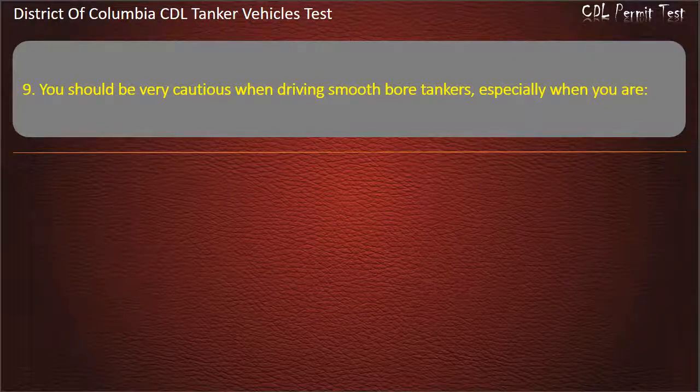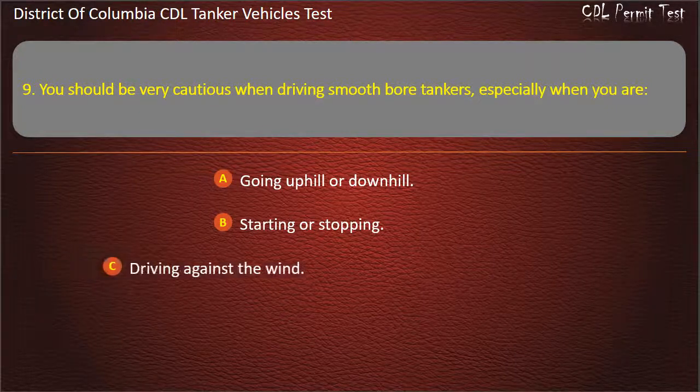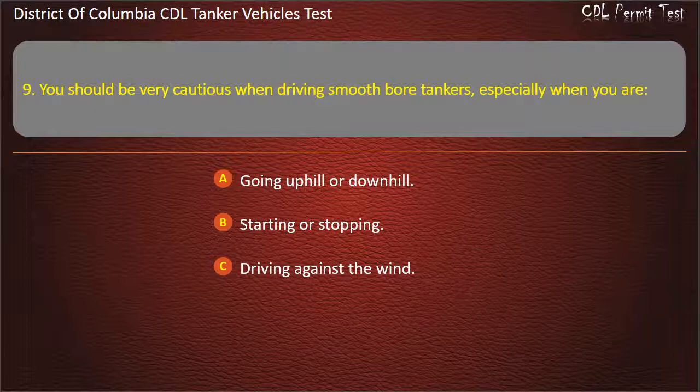Question 9: You should be very cautious when driving smooth bore tankers, especially when you are: Going uphill or downhill; Starting or stopping; Driving against the wind. Answer: Starting or stopping.